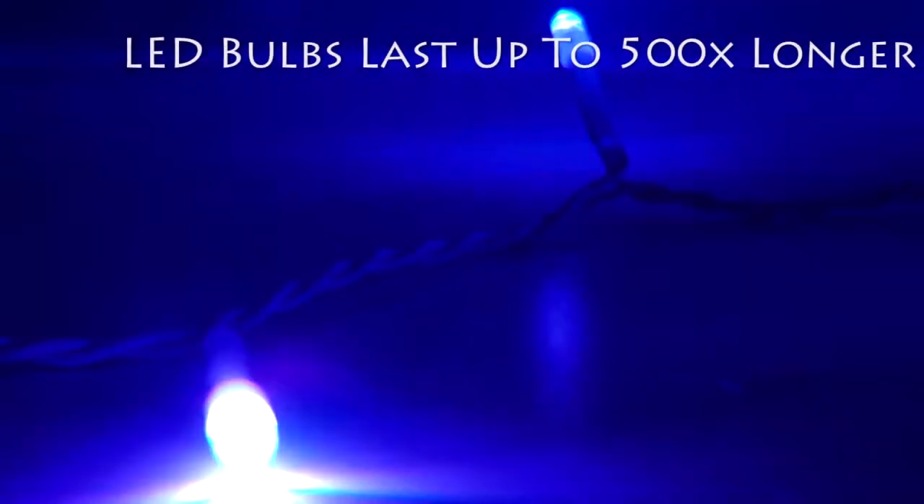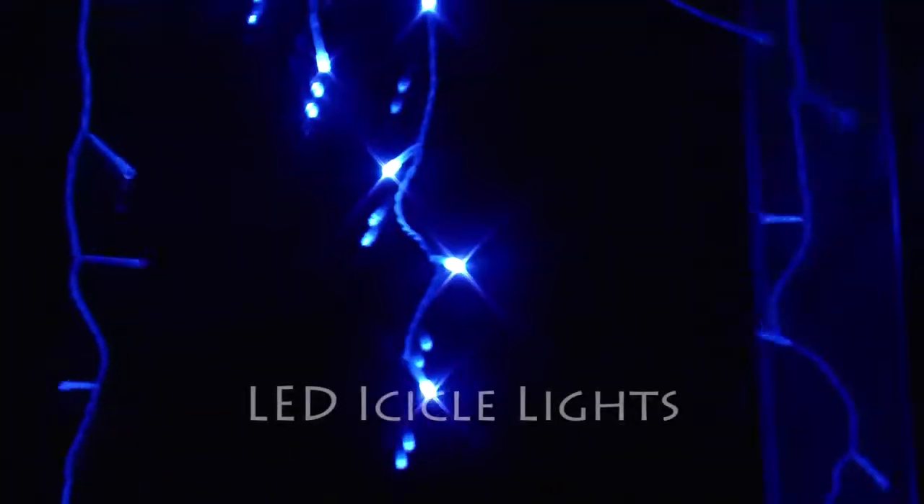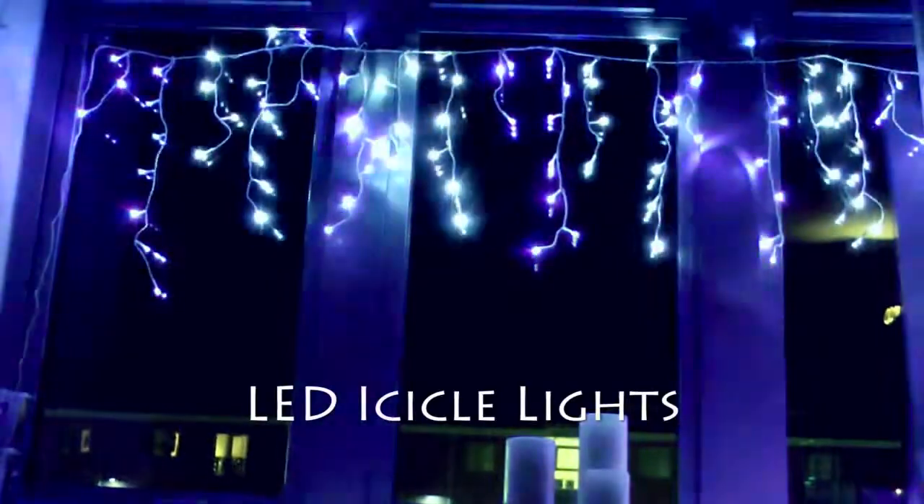The set features super bright LED lights that last up to 500 times longer than traditional bulbs and use just 10% of the power. LED snowing icicle lights from christmastreesandlights.co.uk.